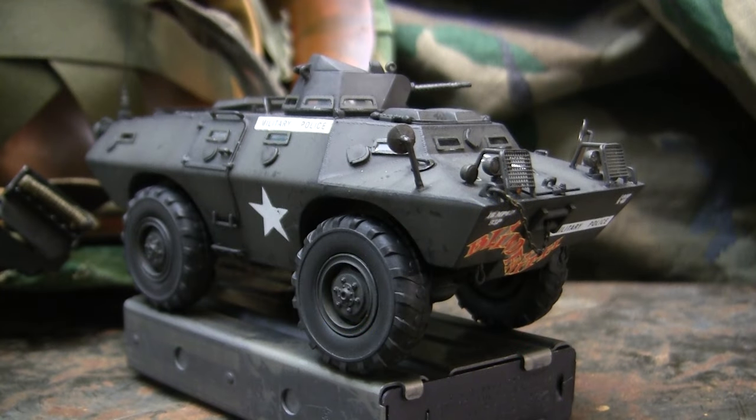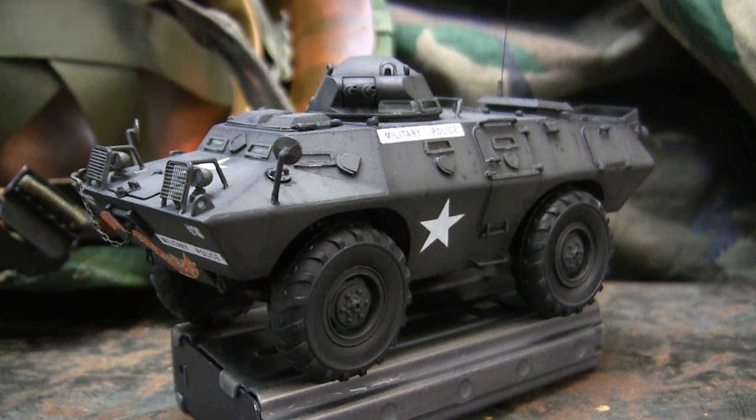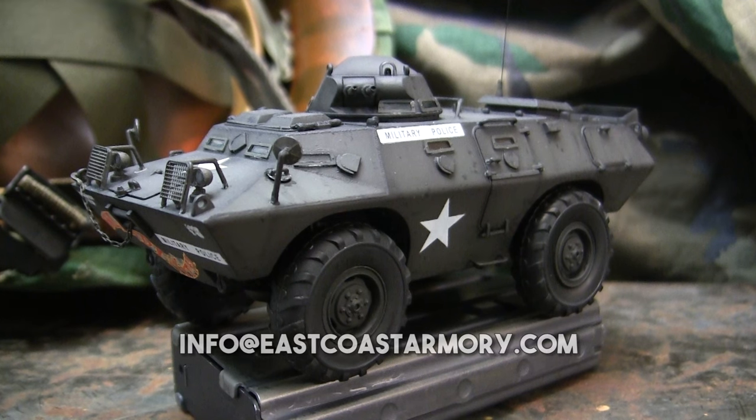Hey everyone, this is John from EastCoastArmory.com. I'm here today with a model showcase video for this 1:35 scale Cadillac Gage V100 Commando armored car, also known as the XM-706. The model in this video is built for my own personal collection and is not for sale. I frequently take on commission build projects from models ranging between 1:35 and 1:6 scale. For availability and pricing, contact me at info@EastCoastArmory.com.